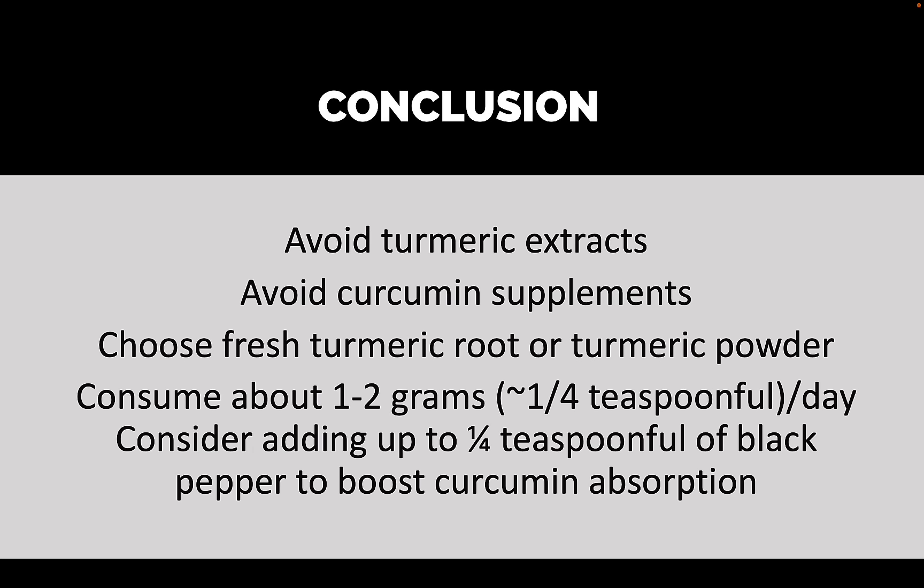So that leads me to my conclusion: avoid turmeric extracts, avoid curcumin supplements — especially ultra-high absorption or bioavailability-enhanced ones. Instead, choose fresh turmeric root or turmeric powder from a trusted source and consume about one to two grams — roughly about a quarter teaspoon or more — per day, and consider adding up to a quarter teaspoon of black pepper to boost curcumin absorption. That is most likely to provide you with the benefit and avoid potential risks.